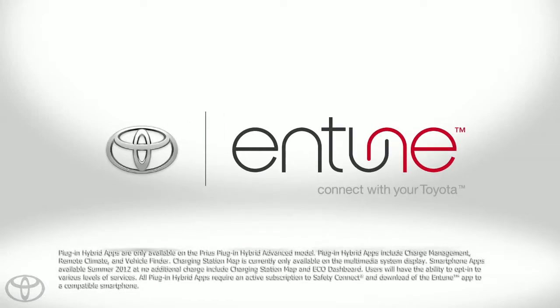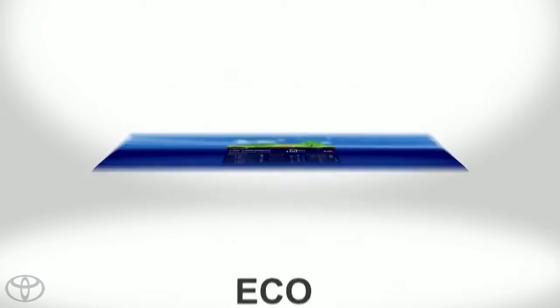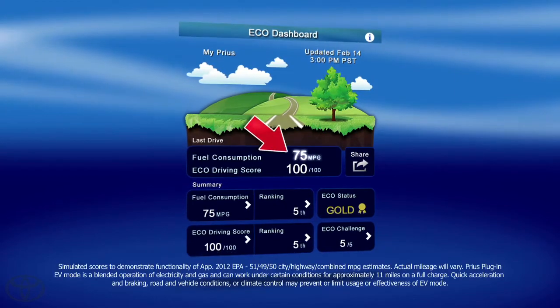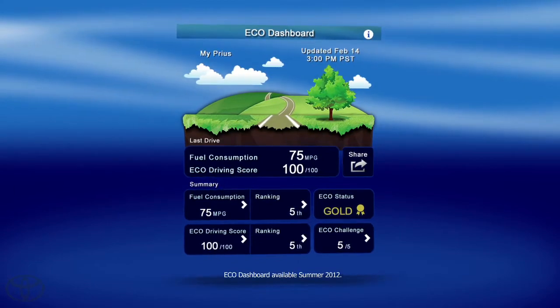Staying connected to your Prius Plug-in Hybrid Advanced is easy with Plug-in Hybrid apps. Eco Dashboard provides a quick look at your fuel consumption on the most recent drive, as well as your Eco Driving score and overall ranking among other Toyota Plug-in Hybrid owners.